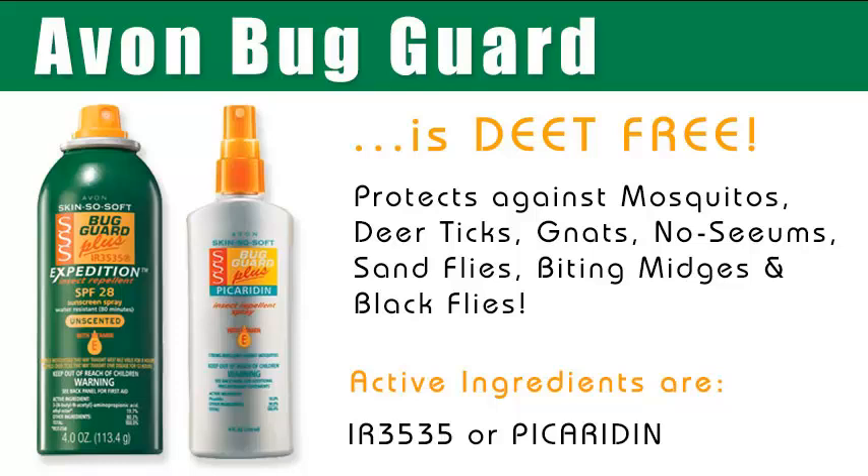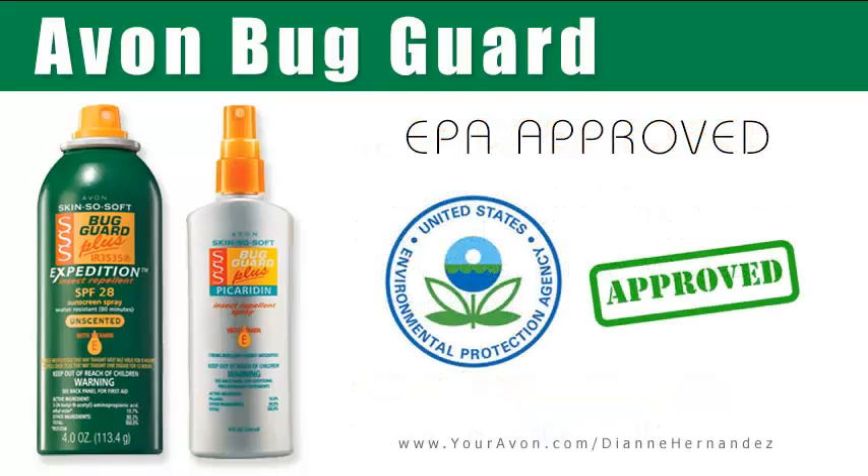Now that we have the facts about Skin So Soft original bath oil, let's take a look at Avon's Bug Guard, which is also part of the Skin So Soft family. Avon Bug Guard is labeled by Avon as an insect repellent. It provides up to eight hours of protection against mosquitoes, no-see-ums, gnats, and sand flies, and has been registered with the Environmental Protection Agency, also known as the EPA. EPA registered means the repellent has been tested for efficiency and has met all EPA requirements. Because Avon Bug Guard is EPA registered, it's safe to say that it's safe for the whole family, including children and pregnant or nursing women.